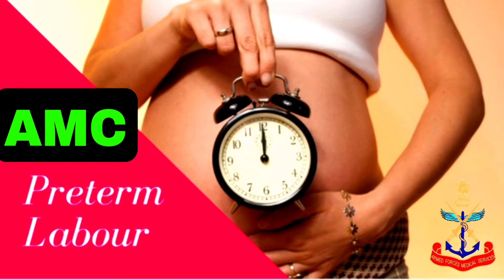Preterm labor. Labor starting before 37 weeks is known as preterm labor. It is caused by infections, pelvic inflammatory disease, and urinary tract infections.